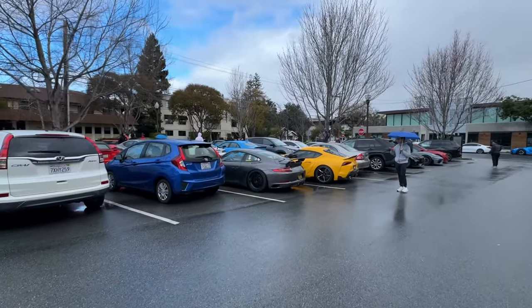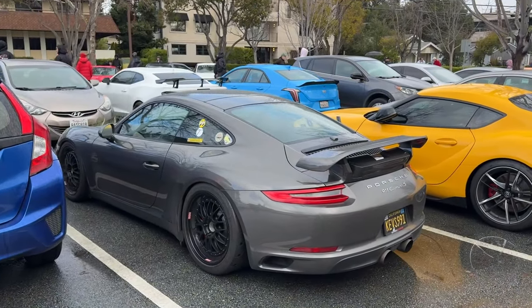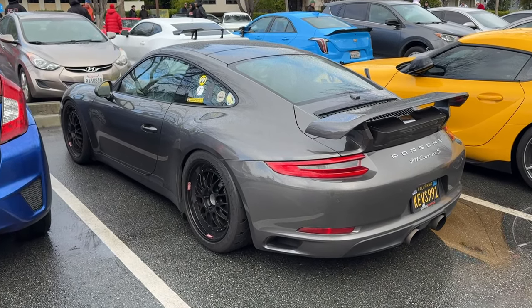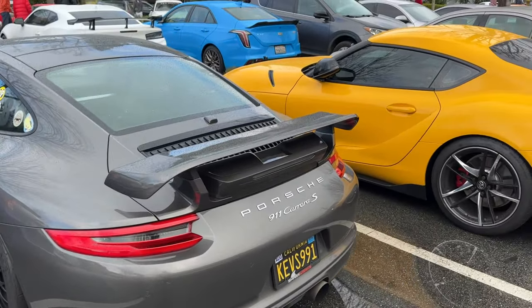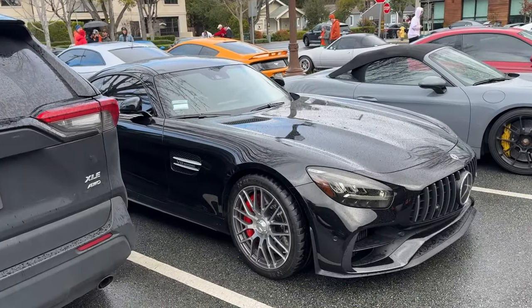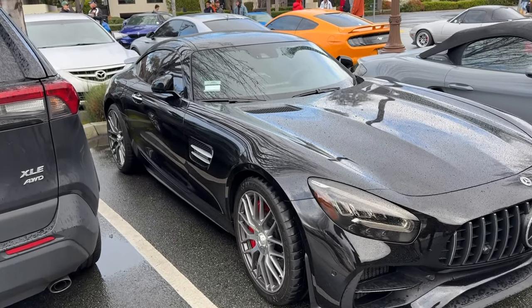Let's keep it pushing. The 911 on BBS's - this is the one that sounds crazy with the crazy turbo spool. So good. Got the Supra, AMG GT. It's honestly crazy how much these cars have dropped in price.